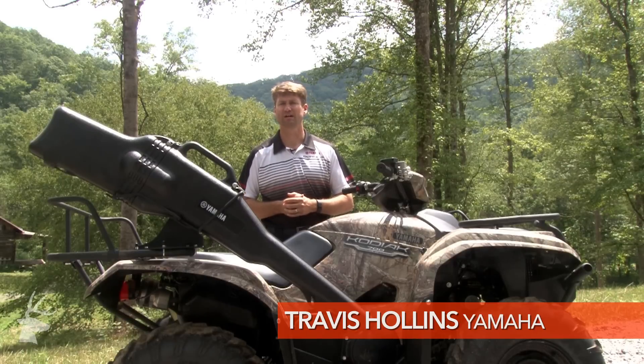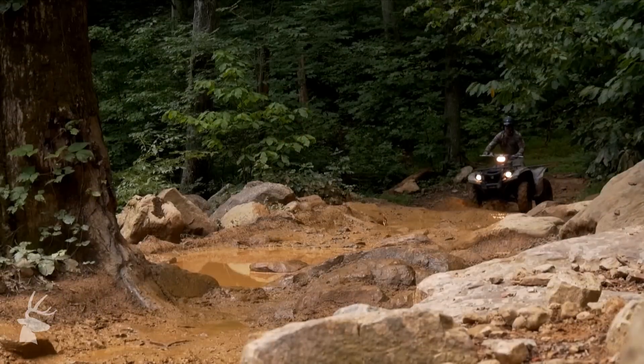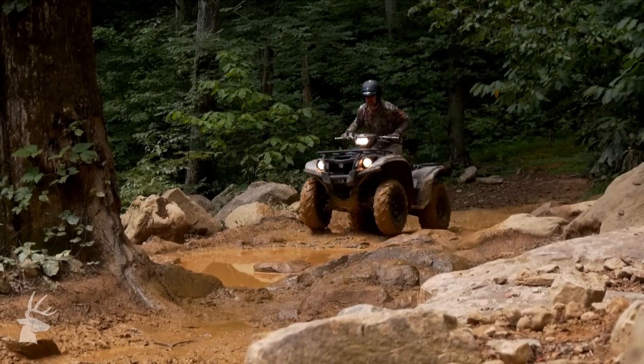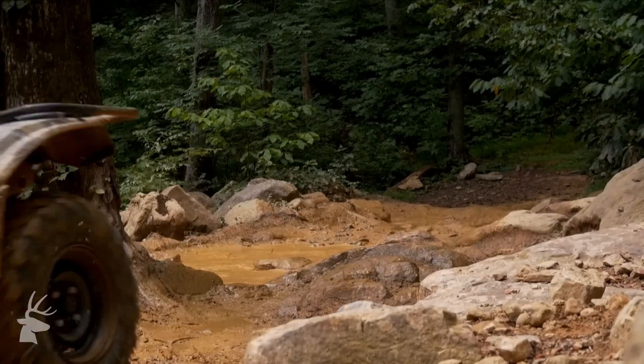Hi, I'm Travis Holland, Yamaha's ATV and Side-by-Side Product Planning Manager. We're out here at Windrock Park in Tennessee riding the all-new Kodiak 700. The 2016 Kodiak 700 is all-new for this year. We've incorporated several features that actually improve the overall ride experience for a more utility and hunting focused customer.